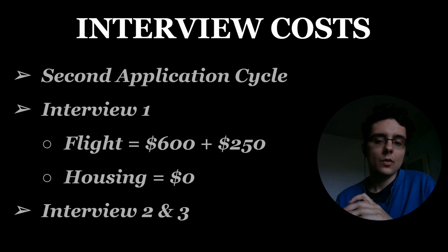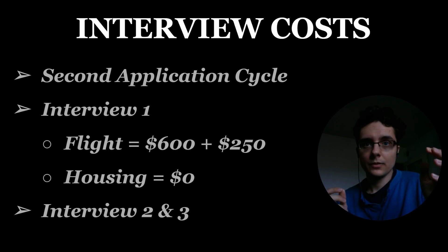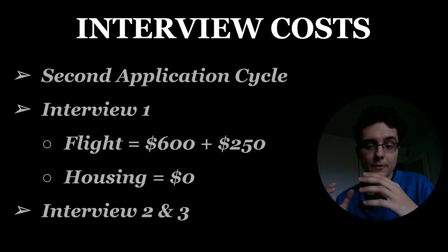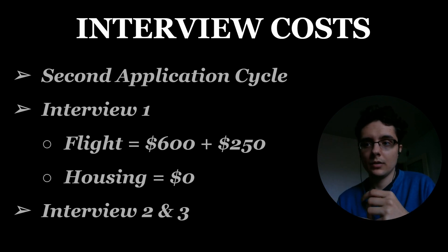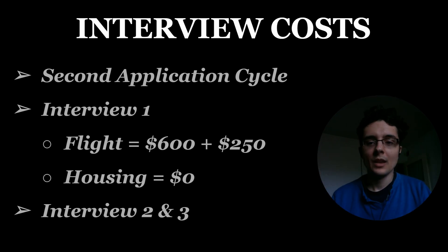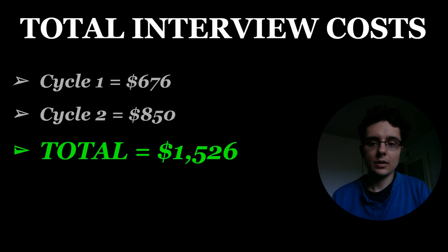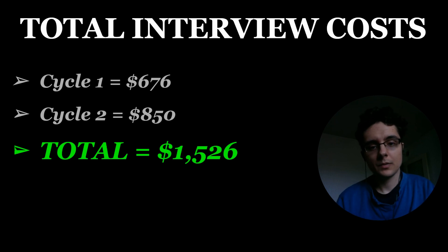After finishing my first interview and returning to Poland, I received interviews two and three. Unfortunately I wasn't able to group them together efficiently. Because I would have had to fly back to the US multiple times, I decided to take the risk and decline interviews two and three — doing them would have racked up probably another $1,000 to $2,000. So I declined and put all my eggs in one basket. My total interview costs for cycle one were around $675, cycle two $850, giving a total interview cost of $1,526.